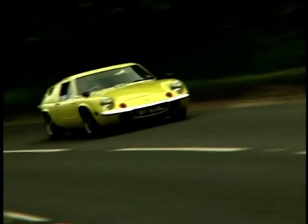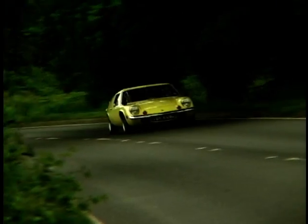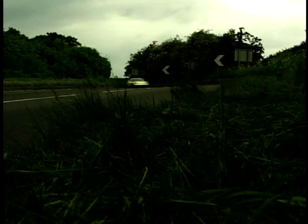Steve's Europa is a Series 2, available between 1969 and 1971. Like any car of this age, there are bound to be problems. But has Steve found reliability to be good?